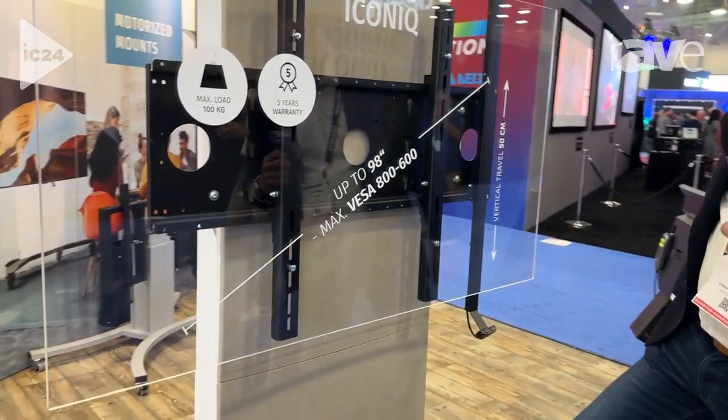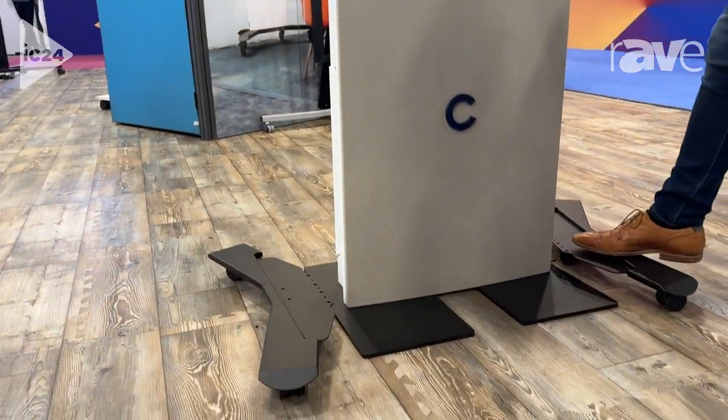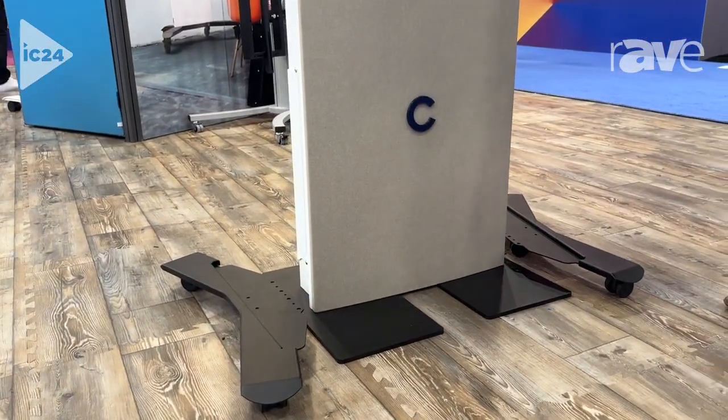Besides this, you see the two mobile parts. It comes on a floor plate, but with this accessory you can easily change it to a mobile unit.